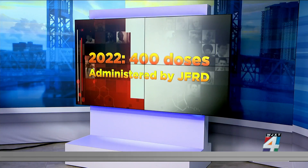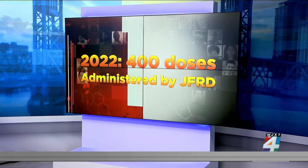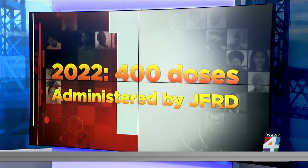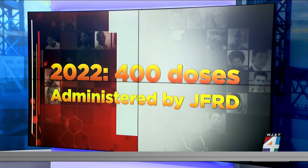For perspective, last year Jacksonville Fire and Rescue administered Narcan to 400 people. The number of overdoses in the state in 2021 was 8,250.